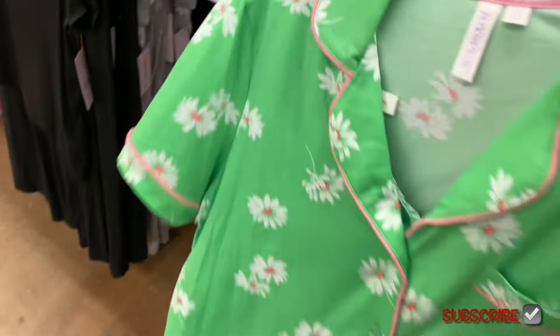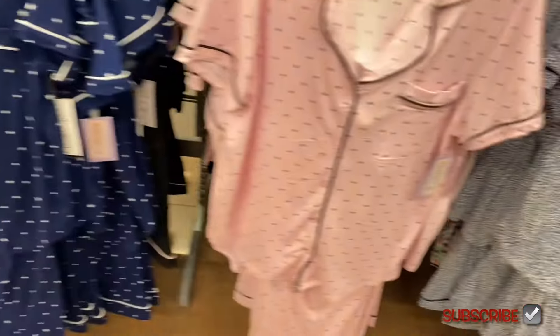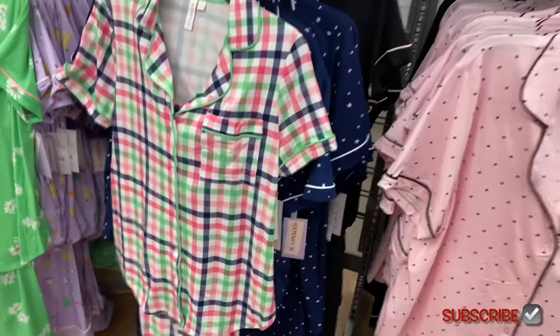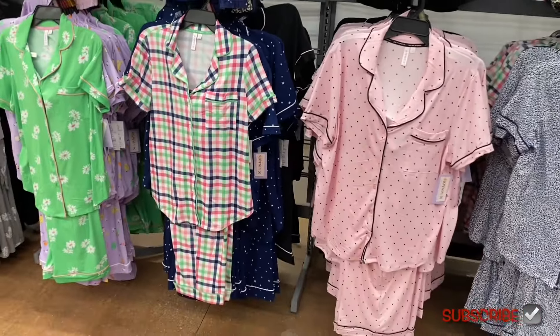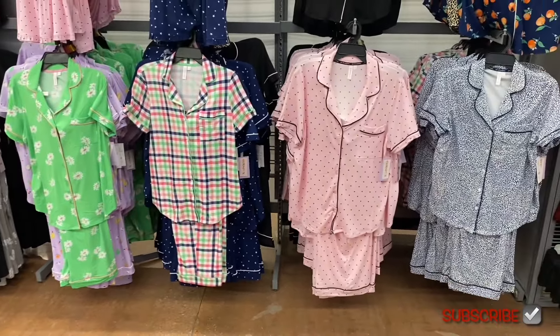They also have this one — it's really cute, definitely giving me some spring vibes. They have it in blue star, black with pink trim, or that green one which looks new too. And they have like so many night shirts over here — the short sleeve style. All those are $7.88.